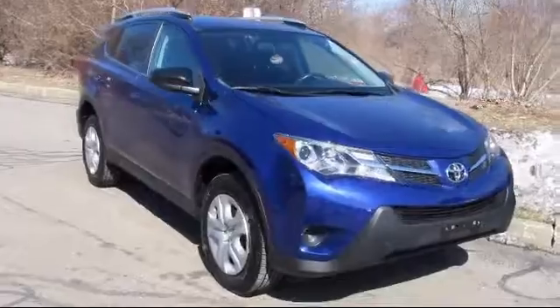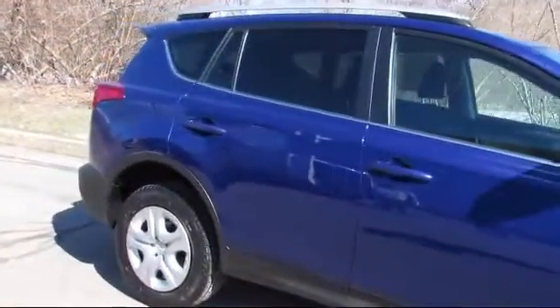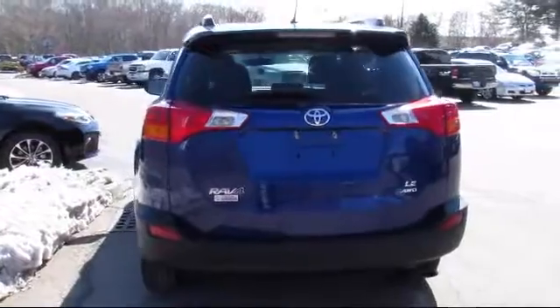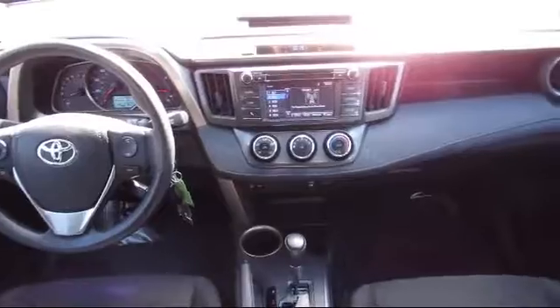This vehicle comes equipped with all-wheel drive, Bluetooth smartphone integration, stability control, steering wheel controls, air conditioning, power windows, cruise control, anti-lock braking, and has less than 25,000 miles on the odometer.